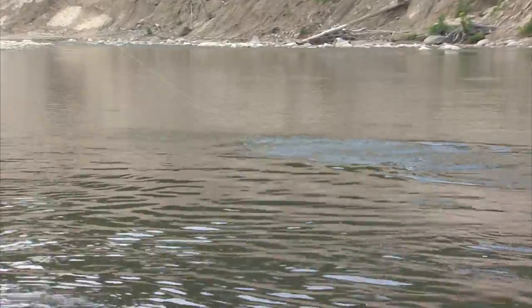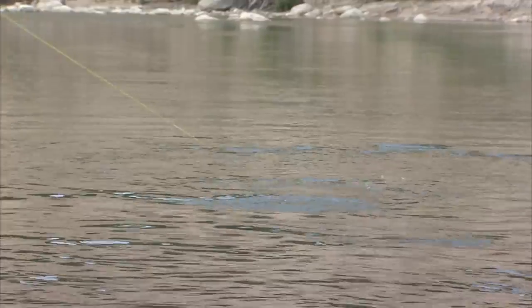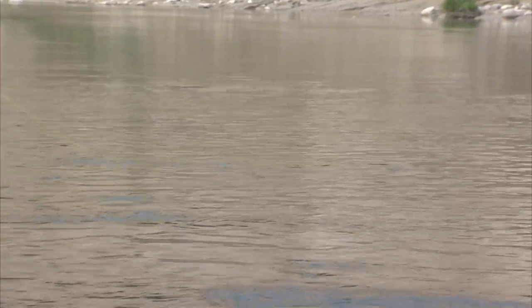That's why we bass fish! There's no question about that fish. That's why we bass fish — this is the way to end the day too. What a beautiful spot.